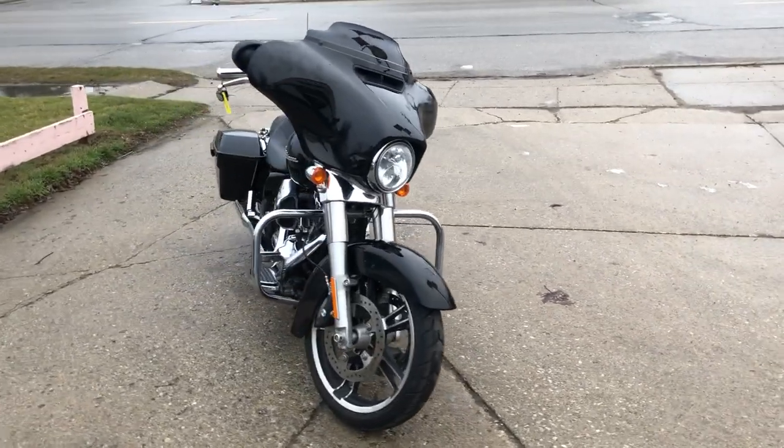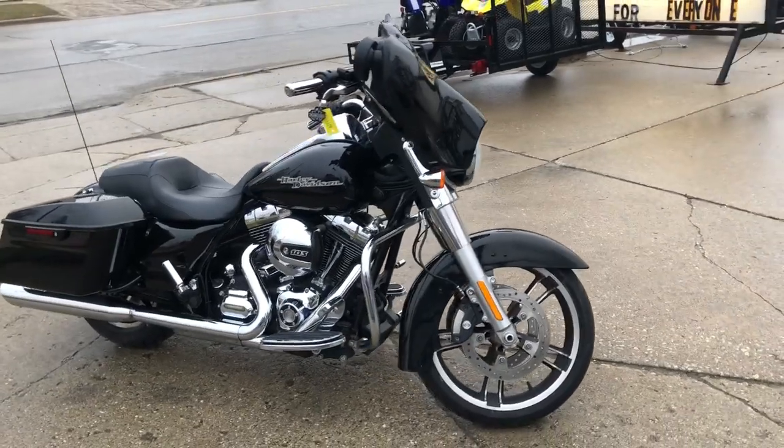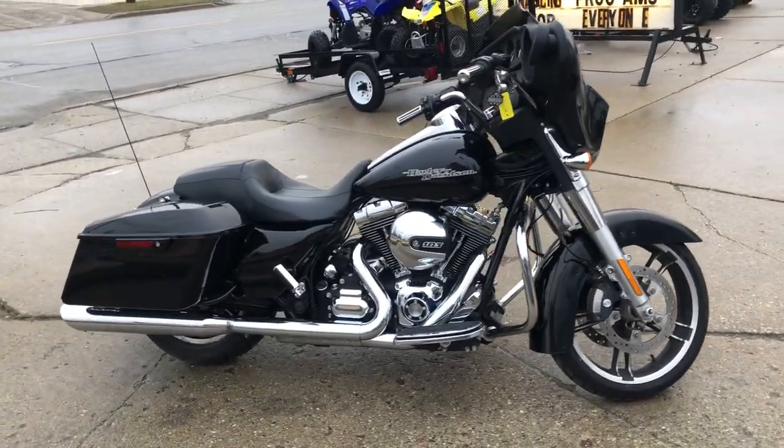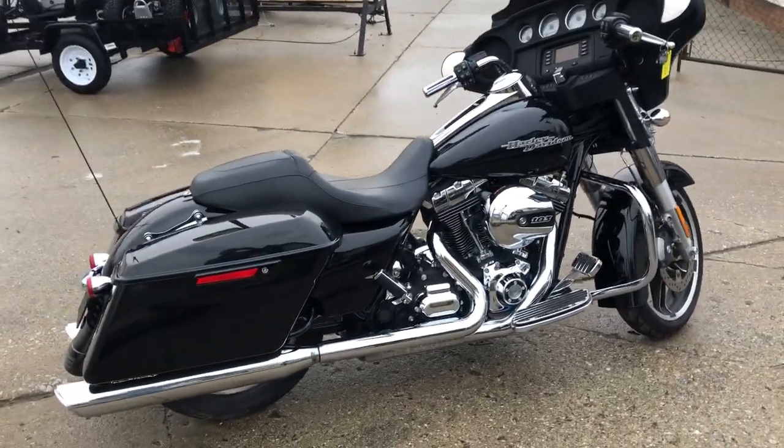You can view this motorcycle or over 300 other pre-owned Harleys at approvalpowersports.com, or you can give us a call at 810-648-9500.